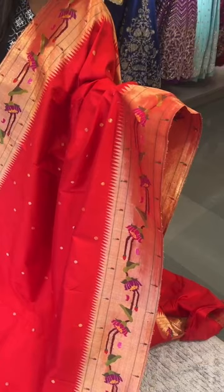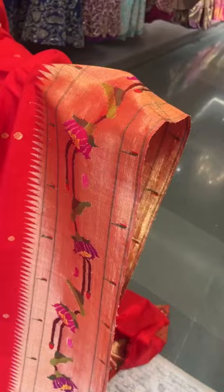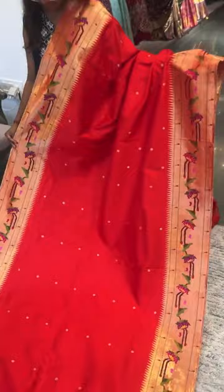We're back live. This is a beautiful red pure Paitani saree. The borders are single muniya on both top and bottom with a beautiful floral lotus border design with temples — a beautiful traditional concept. Equal size borders on both sides with a rich pallu and a plain running blouse with the same border for the sleeves. This is saree number six, priced at ₹72,000.